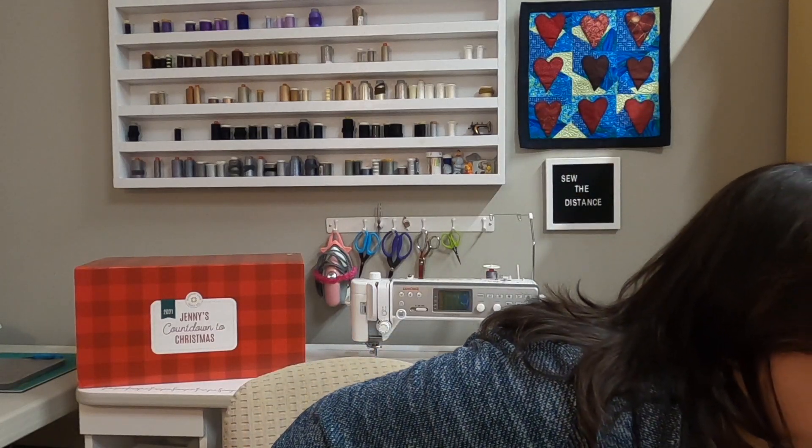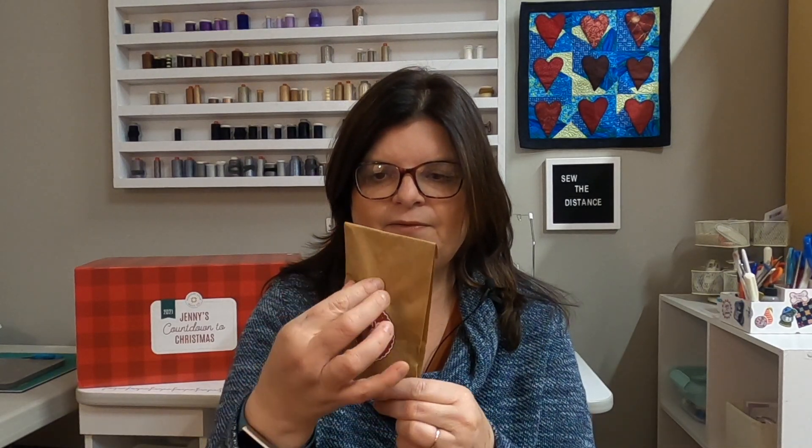I hope you enjoyed this. Tomorrow is day four — I did pull it out so I didn't have to dig through the box. It's definitely long and skinny. Maybe a seam ripper. I'm not sure what it is, but it is in a package of some sort and it's long and skinny, so we'll see. Anyway, thank you again for joining me and I will see you tomorrow for day four of Jenny's Countdown to Christmas. Have a great day and make sure you take some time to sew.